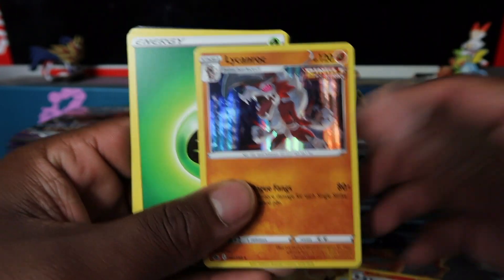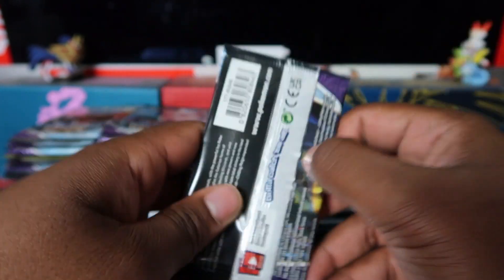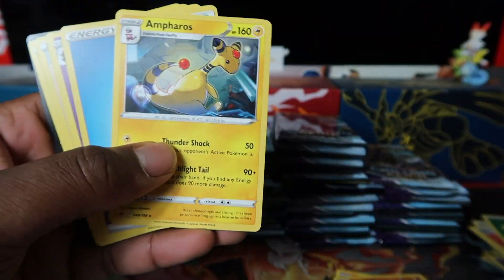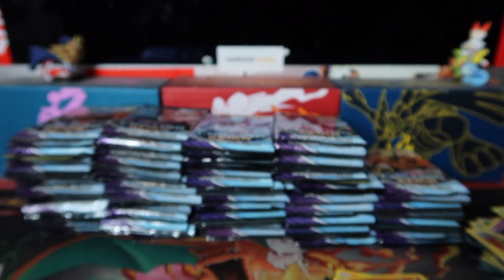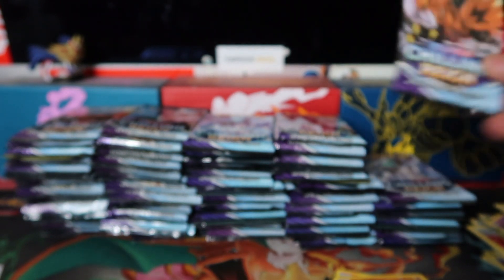Let me know down in the comments what you pulled, what products are you opening, or what products have you got on order. Why is the code card facing the wrong way? Probably from the blister or the ETB. Just a bunch of holo rares so far — no Vs, no VMAXes, no secret rares.